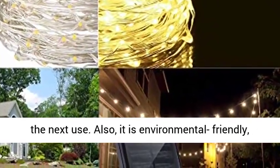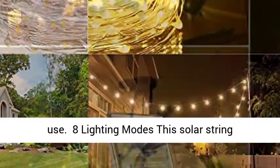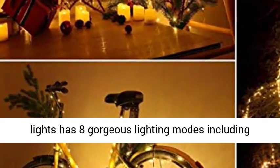Also, it is environmentally friendly, with a high energy conversion rate, durable and safe to use. This solar string lights has 8 gorgeous lighting modes.